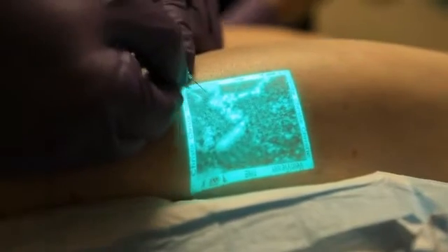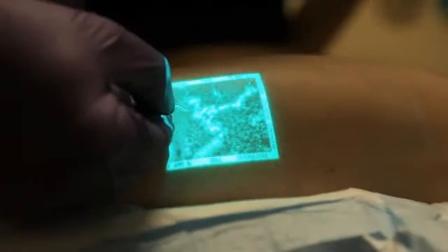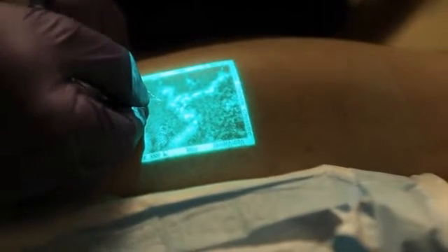VeinViewer uses near-infrared light to detect blood up to 10 millimeters deep and projects a digital image of a patient's vein pattern directly onto the skin surface in real time.